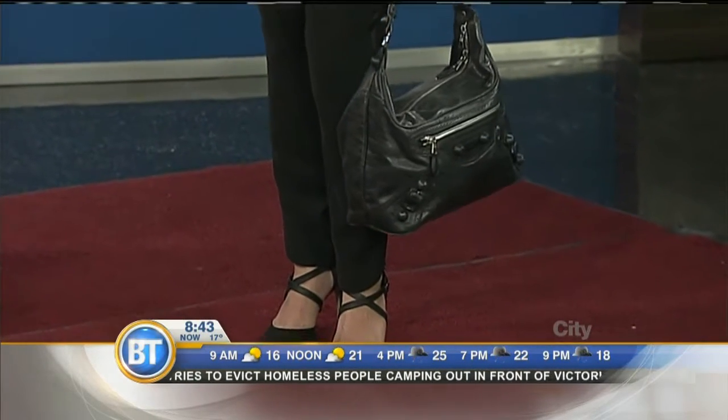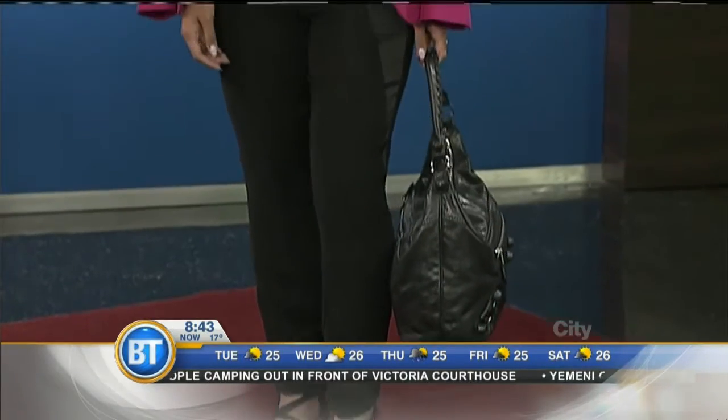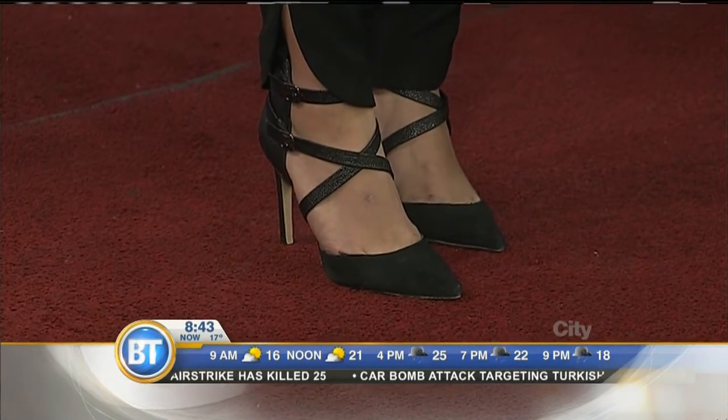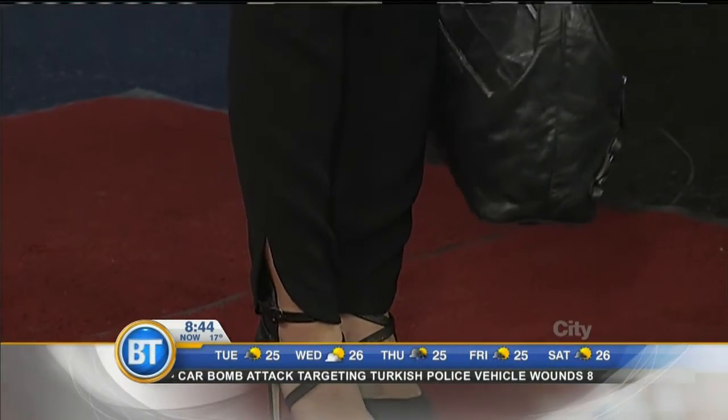Pay attention to where you're adding volume and where you're slimming. The blouse, trousers, and blazer are all from Joyce's Closet, and the shoes are from Zara at Chinook Mall. I love how — if we can get a shot of the shoe there — the tuxedo pants kind of open up at the ankle. Nice little detail.